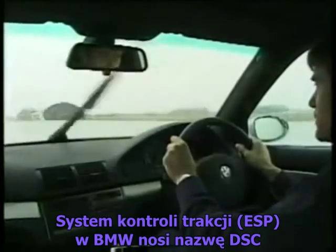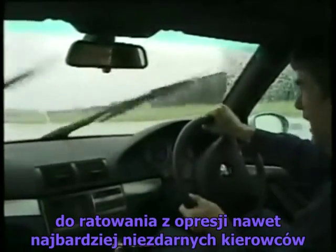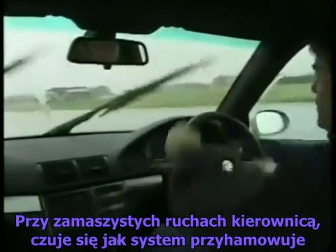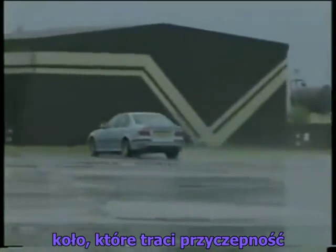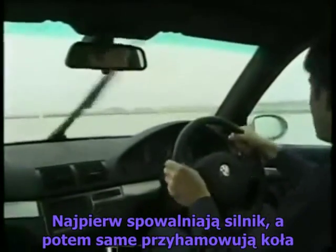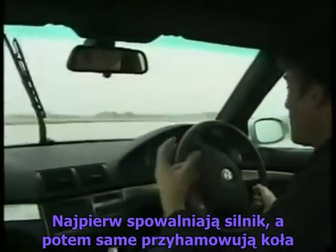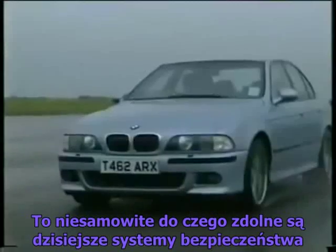BMW's stability control system is called DSC, and like the Merc's, it has an uncanny ability to help even the clumsiest of drivers from getting into trouble. You can steer viciously and you can feel the brakes coming on individually as the car tries to slide. The car's sensors detect the problem, take the power away from the engine and actually put the brakes on the wheels. It's absolutely incredible what these modern systems can do.